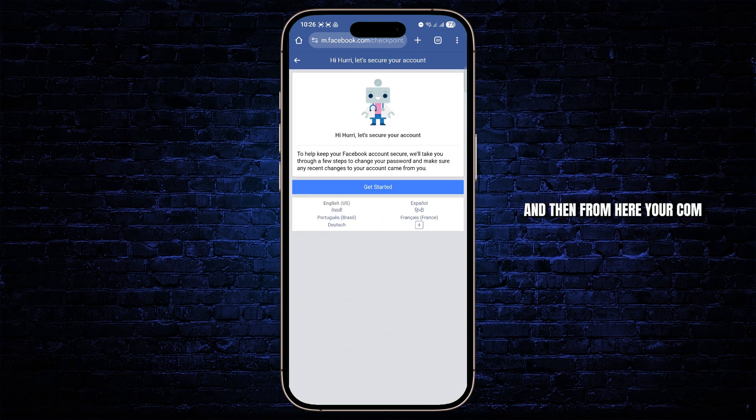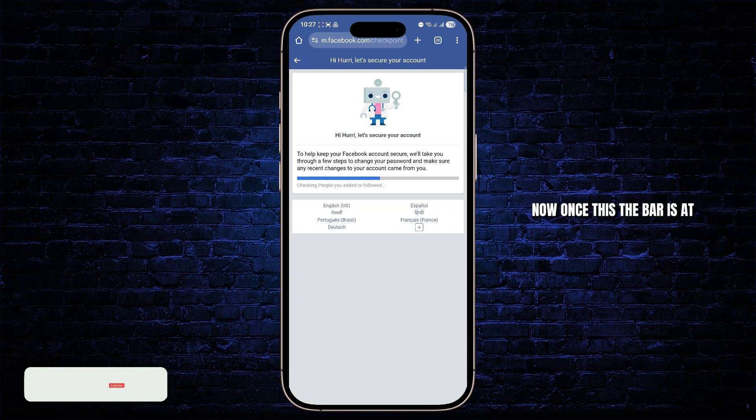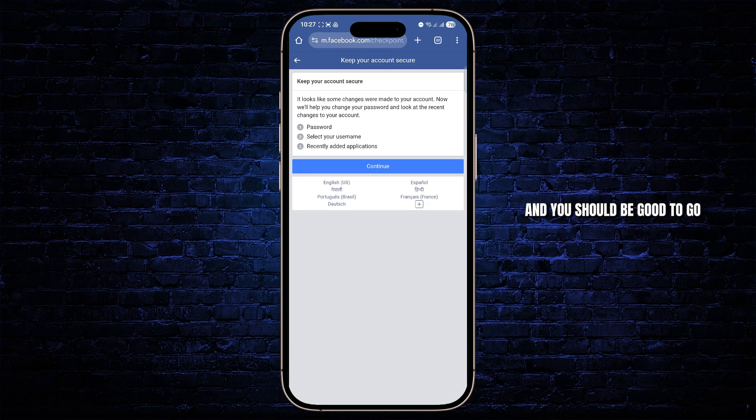From here, your phone should ask you to get started and make your account more secure. Once the bar is at 100%, you can enter your current password that you remember, or your latest password that you have set up, and then a new password. Then they will send you an email for the reset link, so go ahead and check it out. Verify the code that you get on your email, and you should be good to go.